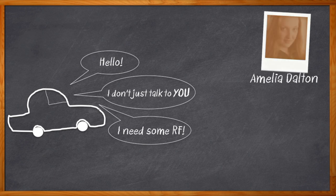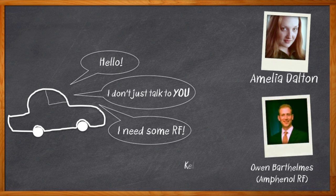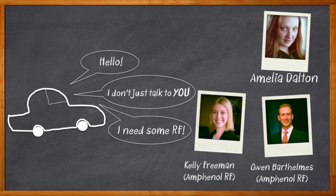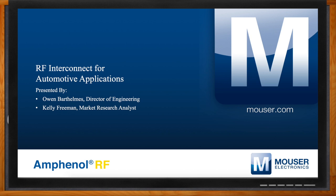Hi, I'm Amelia Dalton, host of Chalk Talk. To keep on track with the rise of today's automotive communication, we need RF technologies that can handle high-density, high-bandwidth, and low-latency applications. In this episode, Owen Barthelms and Kelly Freeman from Amphenol RF join me to talk about how RF interconnects are going to enable the next generation of automotive applications. Don't forget to click that link for more information about RF interconnects for automotive applications from Amphenol RF.